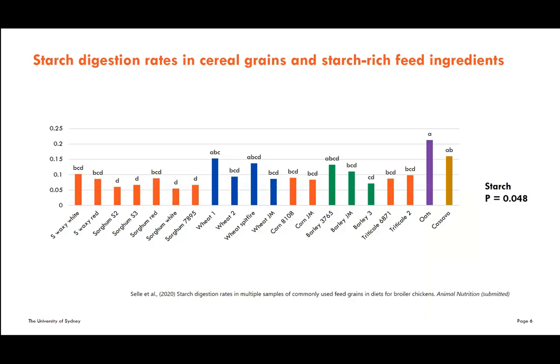The first two experiments quantified starch digestion rates in different cereal grains. Interestingly, we did not see significant differences between grains from different sources within the same grain type. For example, with sorghum — which we expected to show differences based on past research — there was statistically no difference in starch digestion rate between white sorghum and different red sorghum varieties. Similarly, four different kinds of wheat showed no significant differences. However, collectively, wheat has higher starch digestion rates than sorghum and corn in this study.